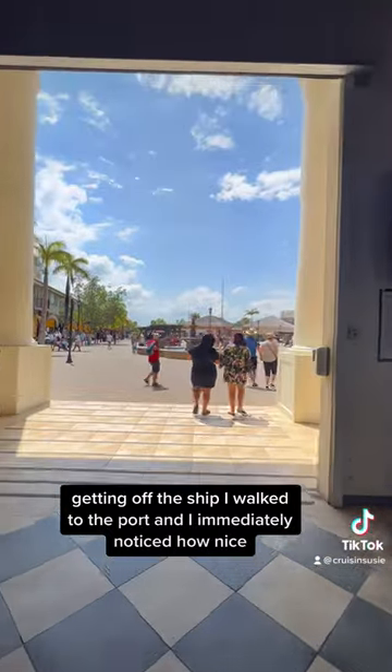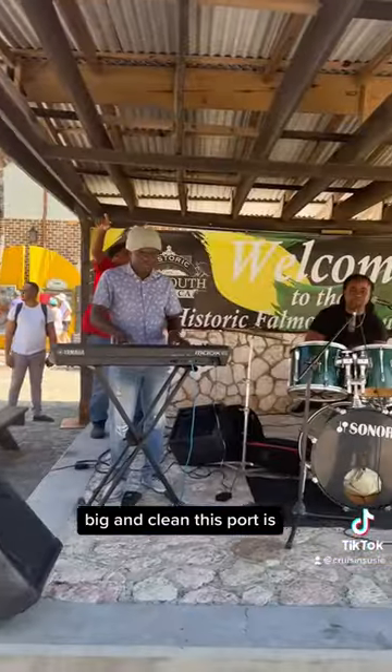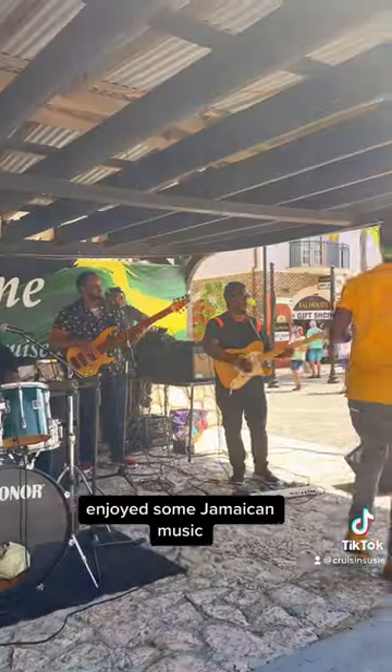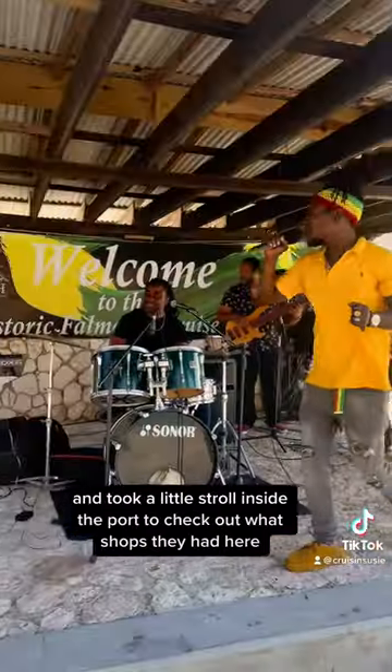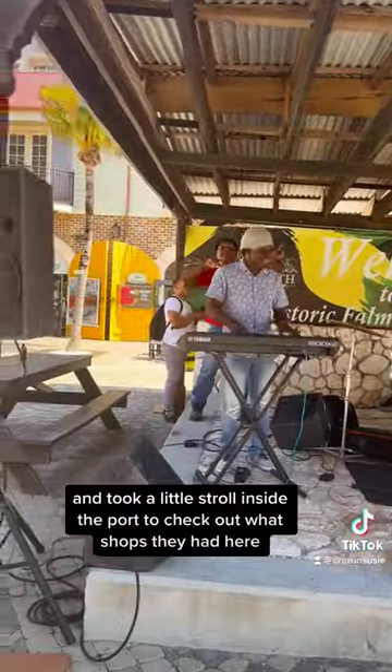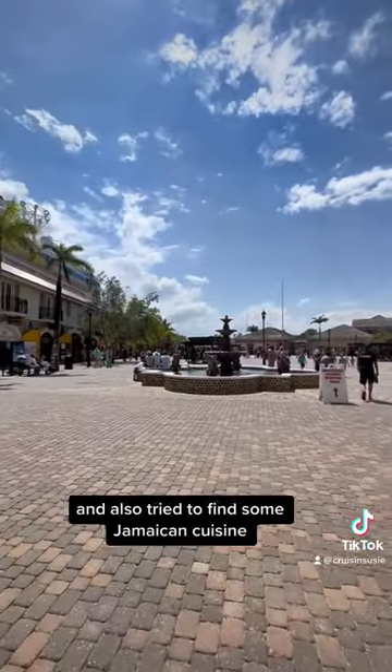Getting off the ship, I walked to the port and immediately noticed how nice, big, and clean this port is. I enjoyed some Jamaican music and took a little stroll inside the port to check out what shops they had here and also tried to find some Jamaican cuisine.